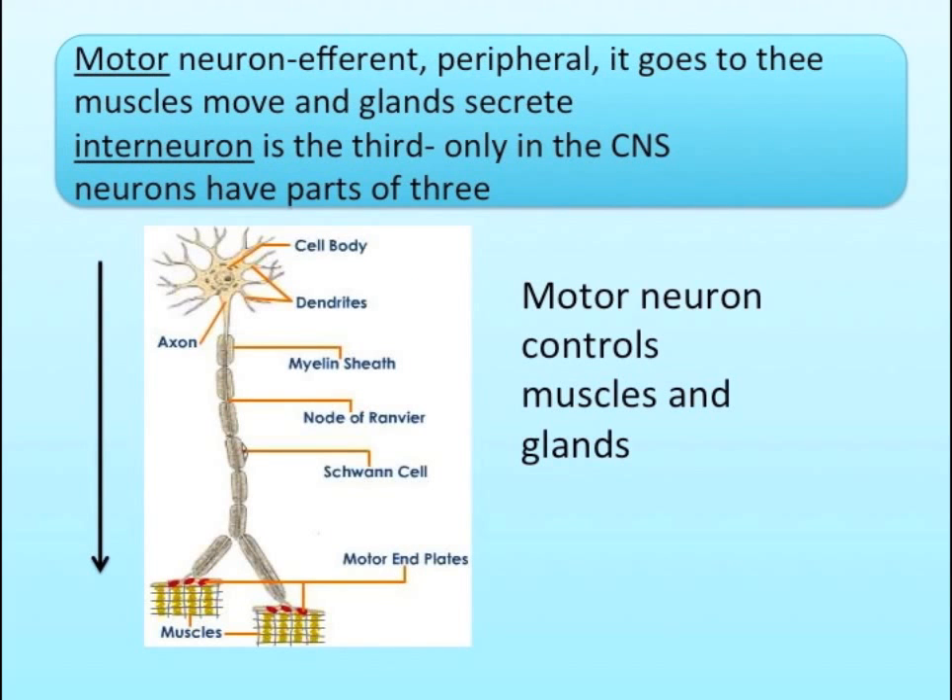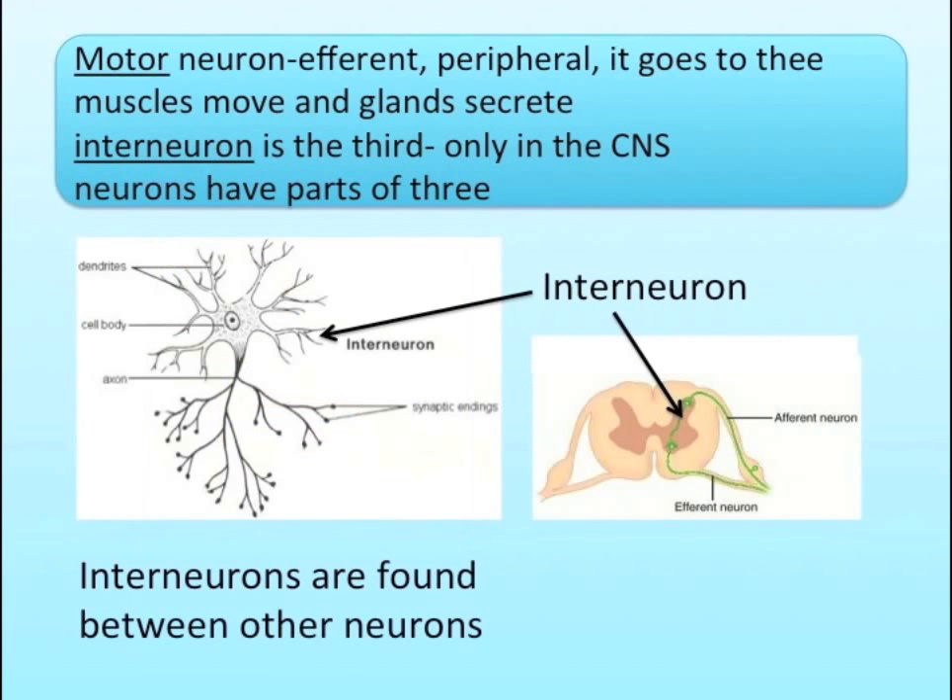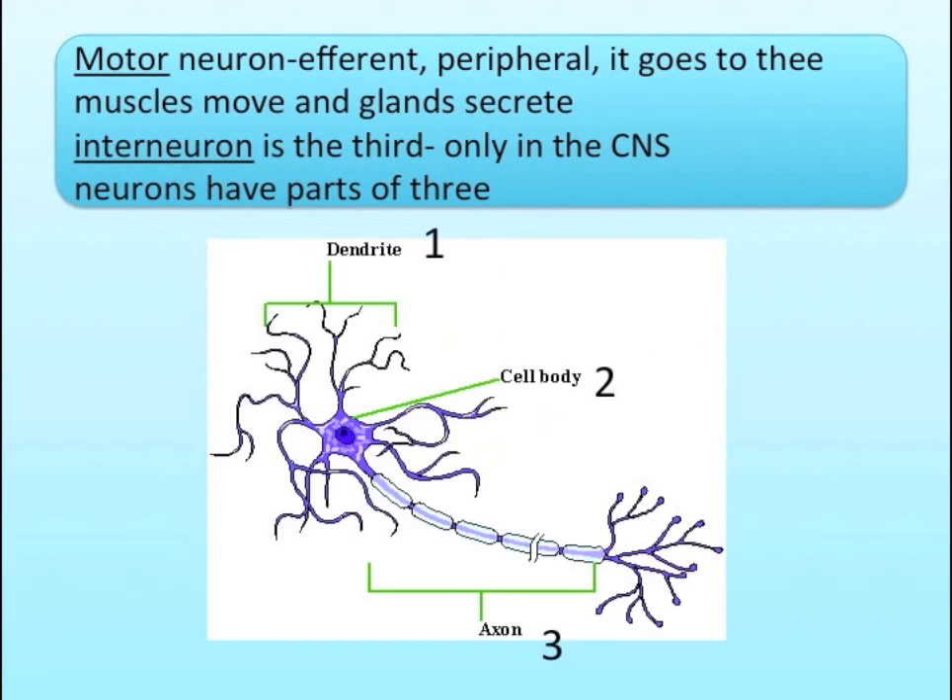Motor neuron, efferent, peripheral — it goes to the muscles to move and glands to secrete. Interneuron is the third, only in the CNS. Neurons have parts of three.